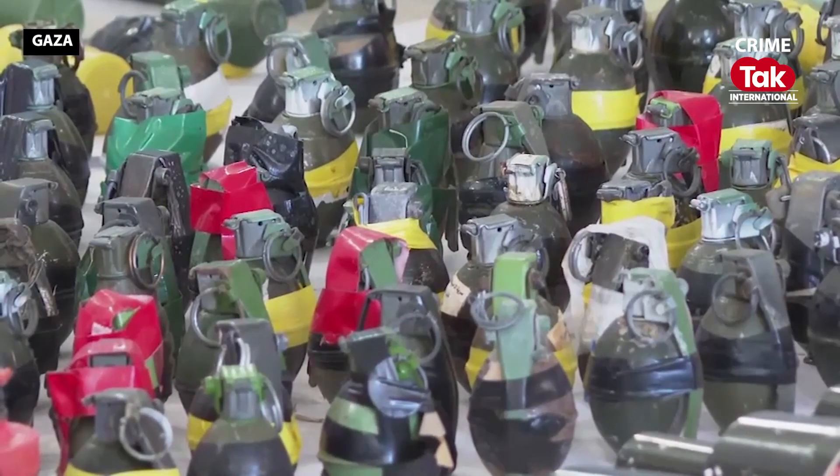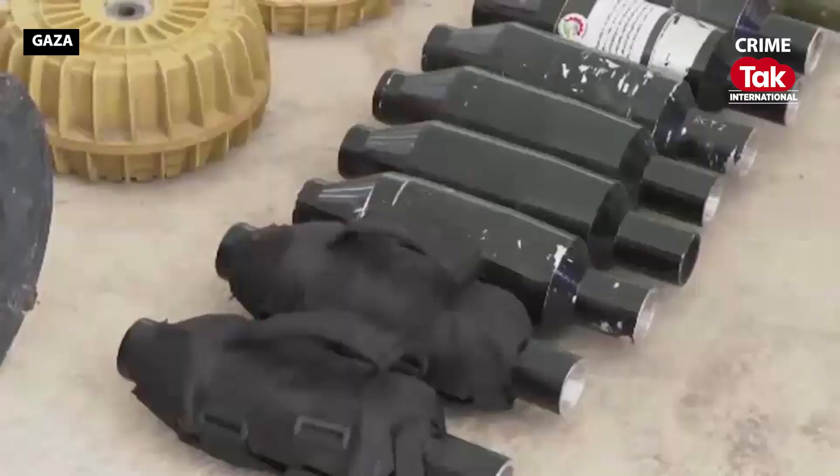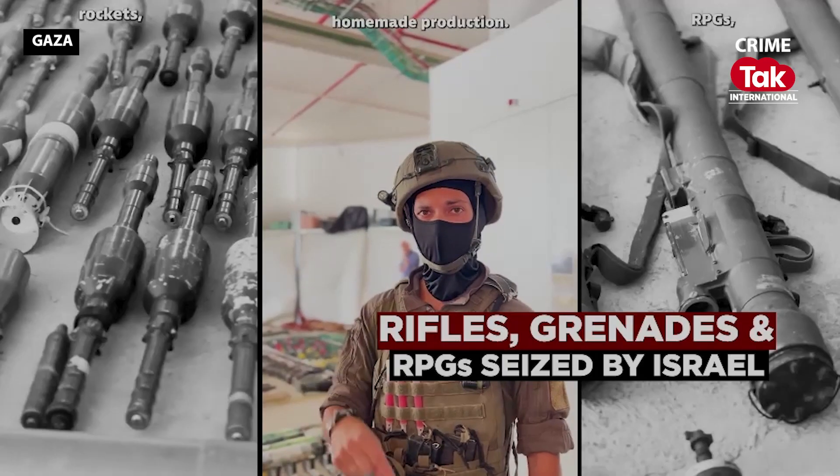You can see by the symbols on all the equipment that everything is homemade by Hamas, homemade production.